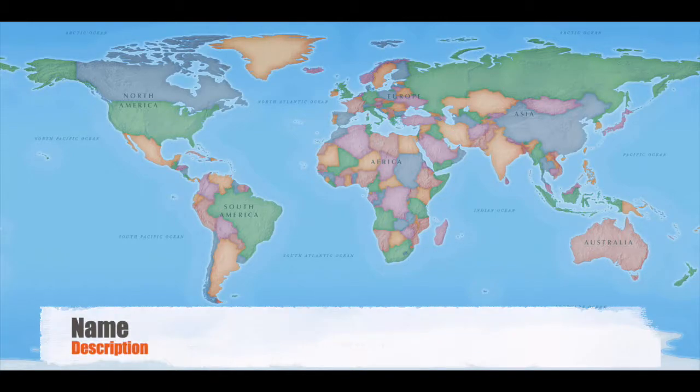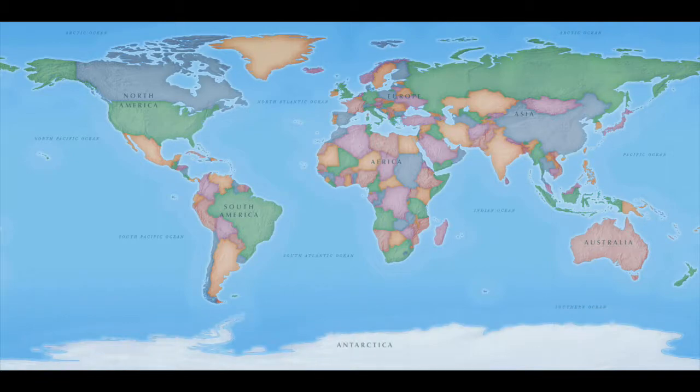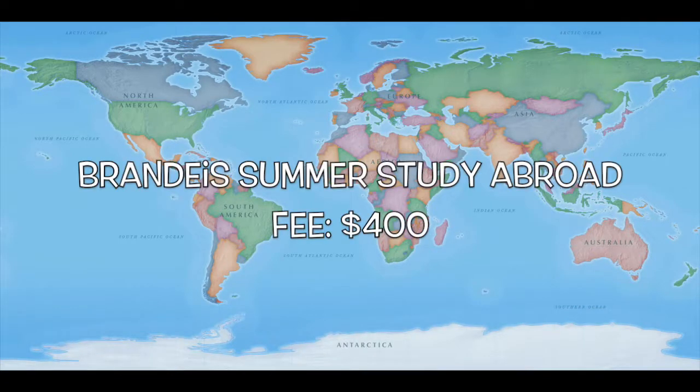For summer study abroad students, you do not pay Brandeis tuition. You pay the tuition and other costs directly to your study abroad program. Again, these costs vary depending on your program. There is a Brandeis summer study abroad fee of $400 which will be charged to your account over the summer while you're abroad.